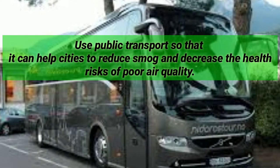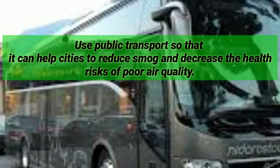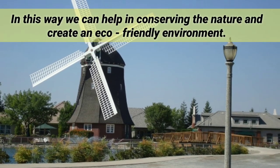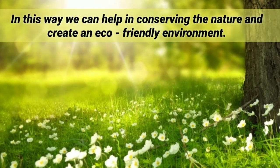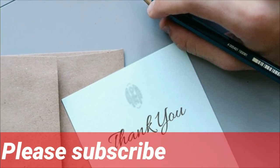Use public transport so that it can help cities reduce smoke and decrease the health risks of poor air quality. In this way we can help in conserving nature and create an eco-friendly environment. Thank you for watching my video and don't forget to subscribe to my channel.